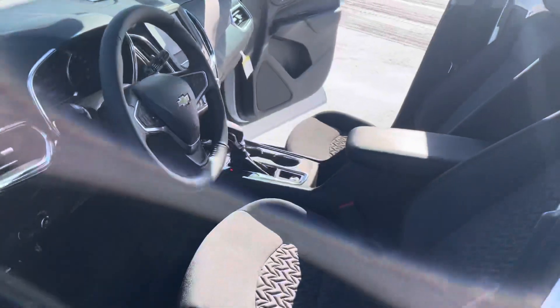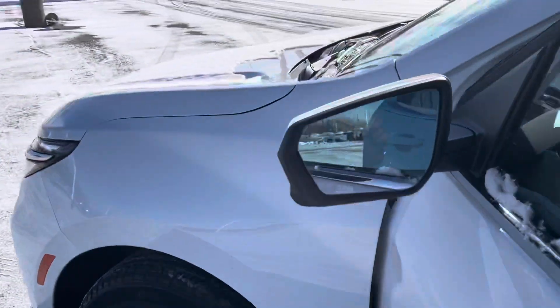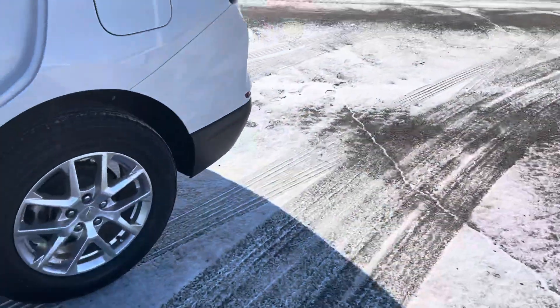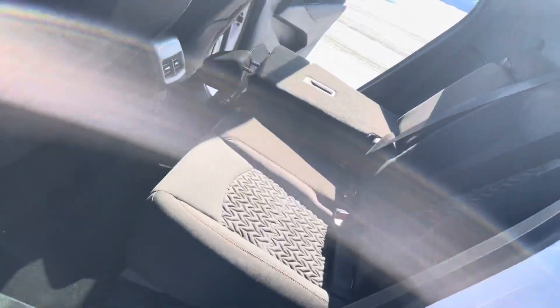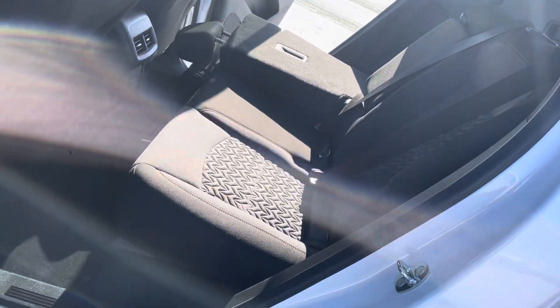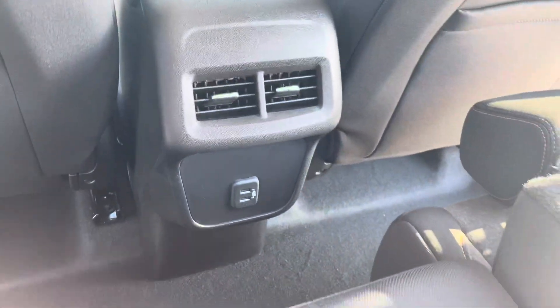That's a little bit of a rundown of the features from the driver's side. And then in the mirror, you can see the blind spot monitor. Now back seat wise, this is what you're working with as far as space for your passengers — very, very good space for them so they can fit comfortably while you're traveling. Just provided with two vents right back here.